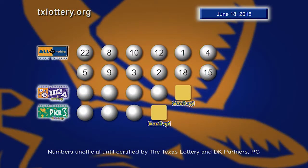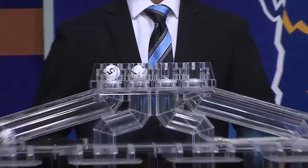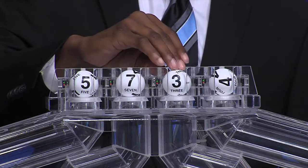Again, those All or Nothing numbers. Now, let's play Daily 4. Your first number is 5, followed by 7, number 3 and number 4.